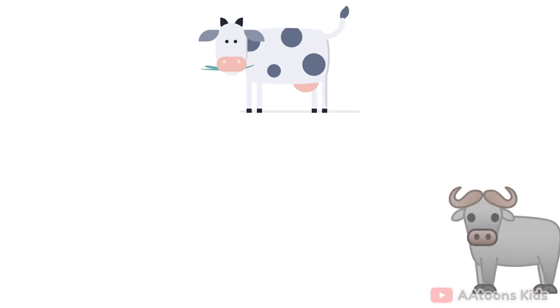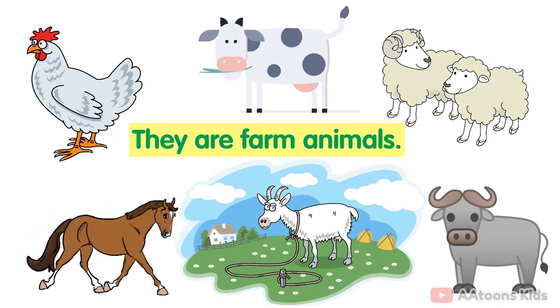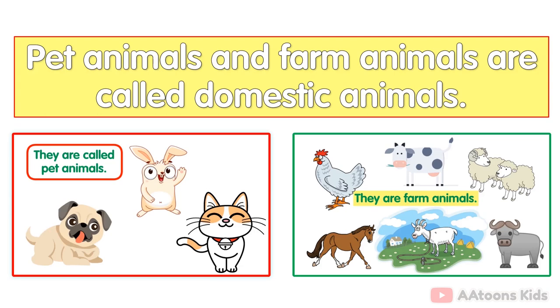Cows, buffalo, horses, goats, hens and sheep are called farm animals. Pet animals and farm animals are called domestic animals. They are useful to us in many ways. They give us many useful things and do a lot of work for us.